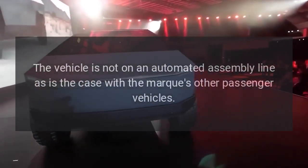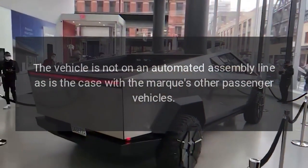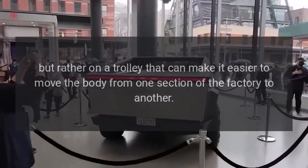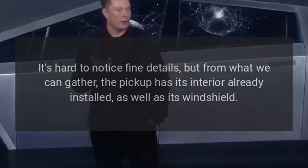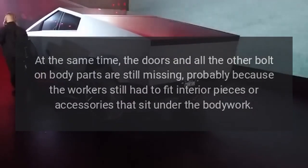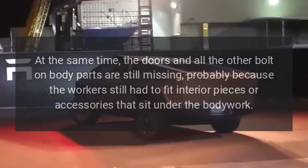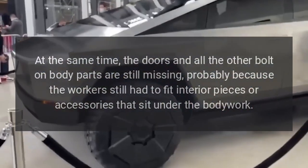The vehicle is not on an automated assembly line as is the case with Tesla's other passenger vehicles, but rather on a trolley that makes it easier to move the body from one section of the factory to another. It's hard to notice fine details, but from what can be gathered, the pickup has its interior already installed as well as its windshield, while the doors and all other bolt-on body parts are still missing — probably because workers still had to fit interior pieces or accessories that sit under the bodywork.